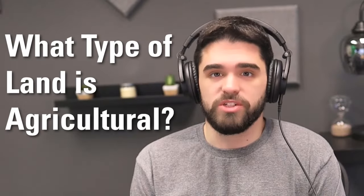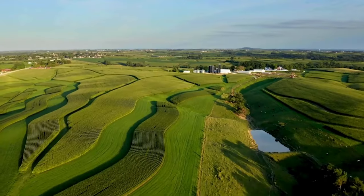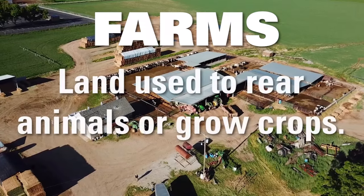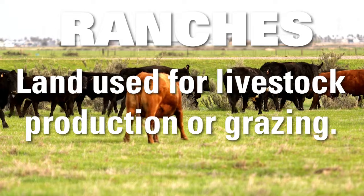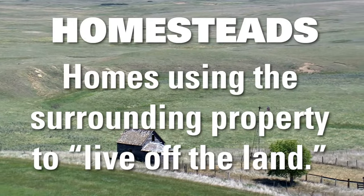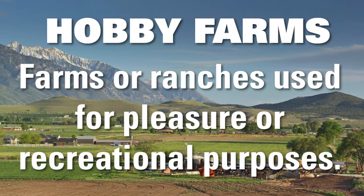Working with a local real estate agent will give you the best agricultural land access. These tend to fall into one of these categories: land used to rear animals or grow crops, land used for livestock production or grazing, homesteads — homes using the surrounding property to live off the land — and hobby farms, which are farms or ranches used for pleasure or recreational purposes.